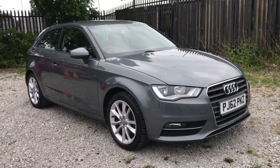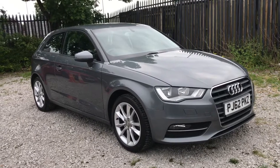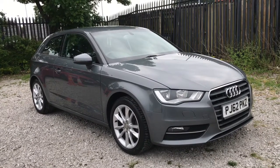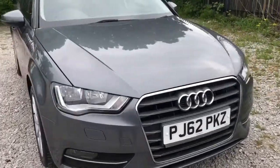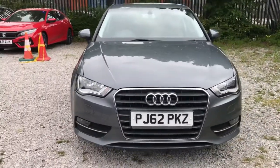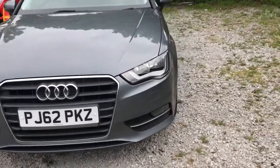Hi, welcome to Boats and Motor Match. My name is Abbey and in this video I am showing you this Audi A3 TFSI SE. Showing you the front of the vehicle, it will have daytime running lights.